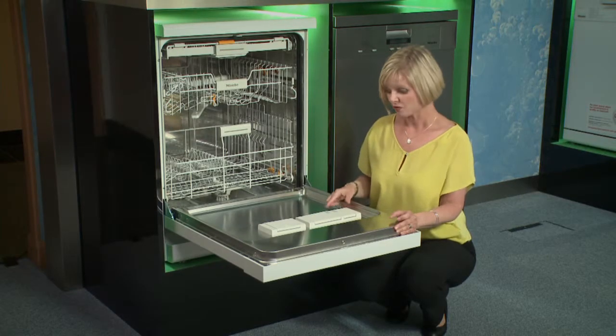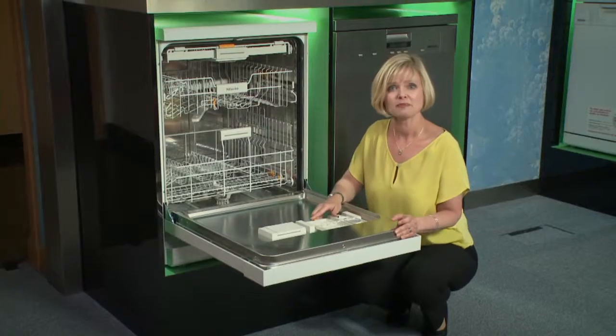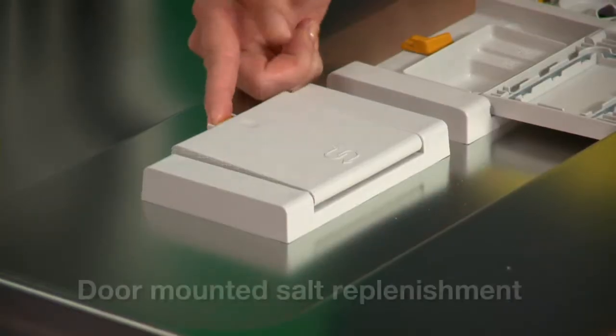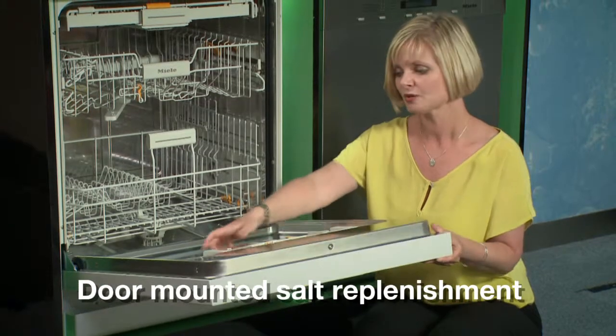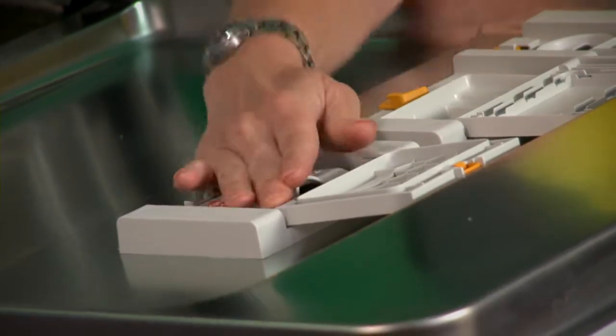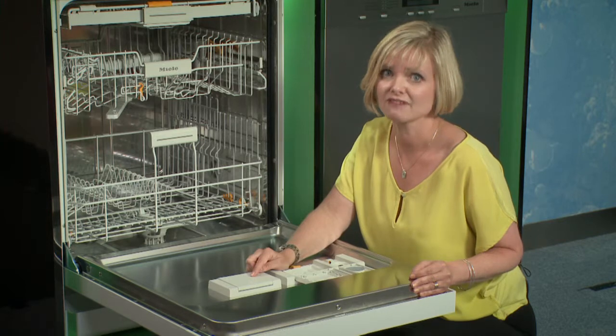As well as compartments for rinse aid and detergent, Miele's top end dishwashers also have a very unique feature: salt replenishment in the door. Tilt the door, open the compartment, replenish the salt, then click and close in place. That's one invention that certainly makes life a lot easier.